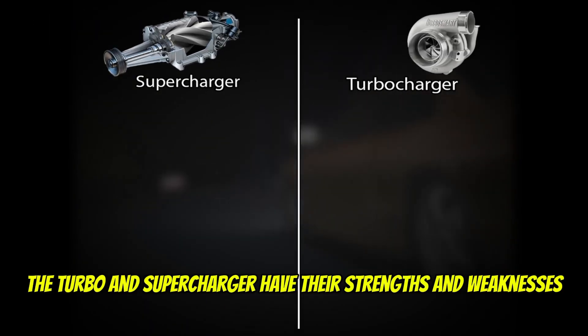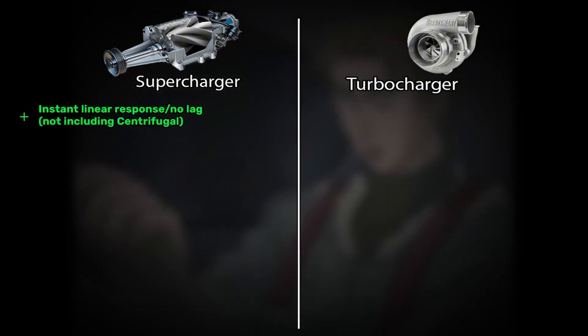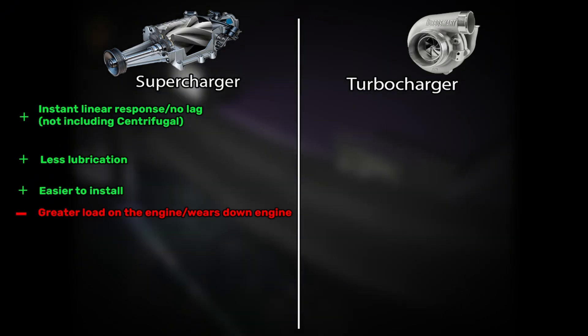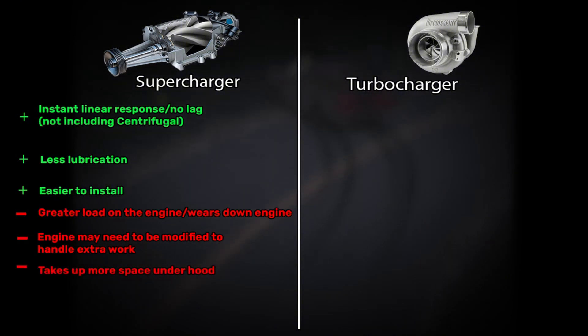The turbo and supercharger each have their strengths and weaknesses, starting with the supercharger. Most supercharger setups deliver instant power the moment you press on the gas. They're driven by the crankshaft, so regardless of displacement, there isn't any lag. There is less heat buildup, so they don't need as much lubrication as turbos. The downside is that it creates a greater load on the engine because it's connected to the crankshaft, and the car engine will need to be reformatted to handle the extra work.